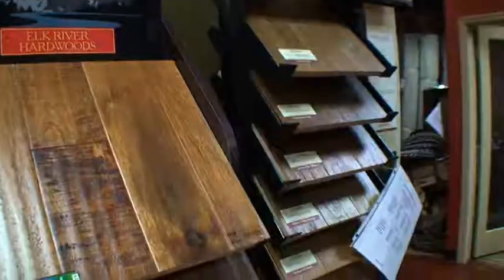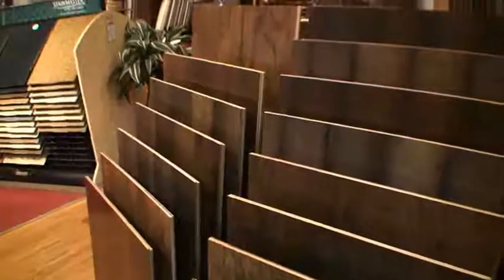Here we are in the wood department and there are all different styles of wood — wide planks, narrow planks, light stains, dark stains — anything goes right now. We're really fortunate to have such a wide variety of styles.